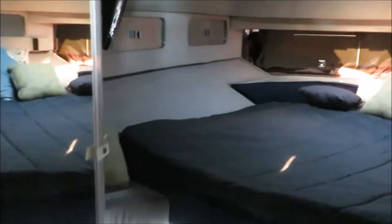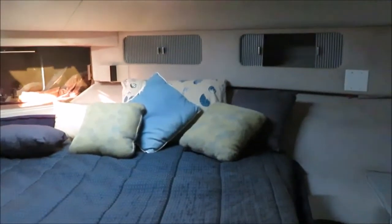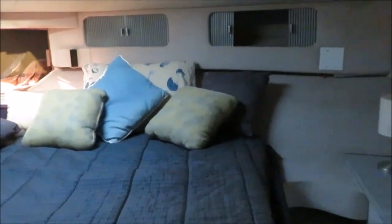The boat is also equipped with a windlass on the bow, anchor package, chain, line, and fenders. It has reverse cycle heat and air, which is equipped in the front of the boat only — working in the staterooms forward — providing both air conditioning and heating.